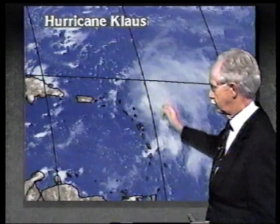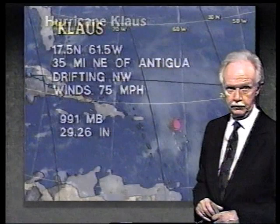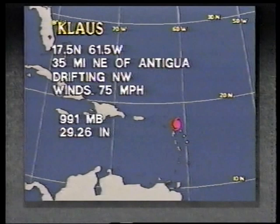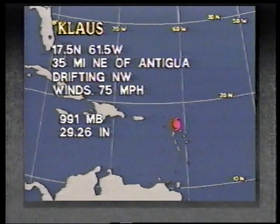We'll be watching that very carefully to see whether the trend is reversed — actually this happened yesterday as well, but then last night it made a bit of a comeback. The latest position at 3 p.m. is centered at 17.5 and 61.5, that's 35 miles northeast of Antigua, drifting toward the northwest. It looks as if it may actually be going very close to straight north, with top winds of 75 miles an hour.